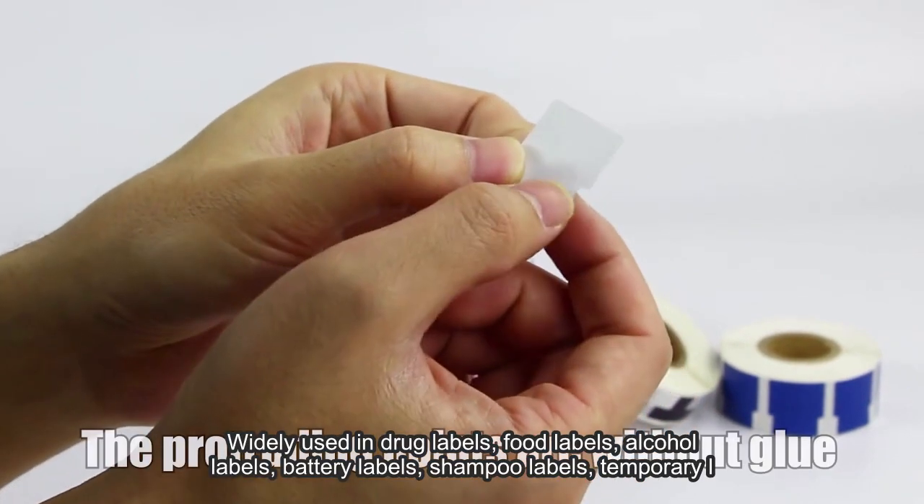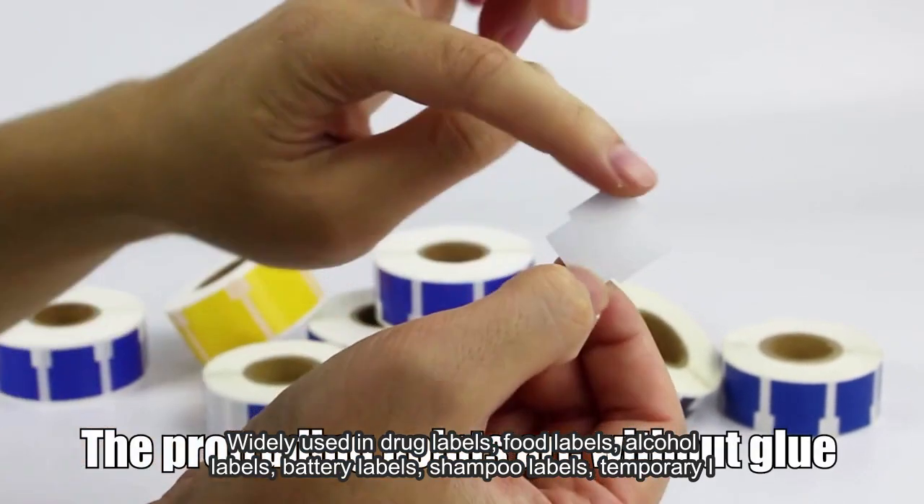Widely used in drug labels, food labels, alcohol labels, battery labels, and shampoo labels.